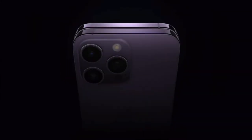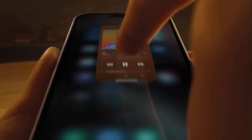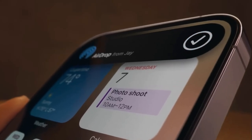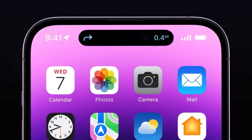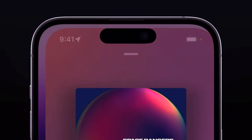The number one overhyped feature is the Dynamic Island, the pill-shaped notch at the top of the screen exclusive to the 14 Pro. It is interactive — when music is playing, it shows the album cover and sound waves, lets you pause and play, and taps into the music app. If you have a timer running, you can see the countdown. You can have multiple things using it at once. As cool as it is, it's not worth buying a new phone just for that.